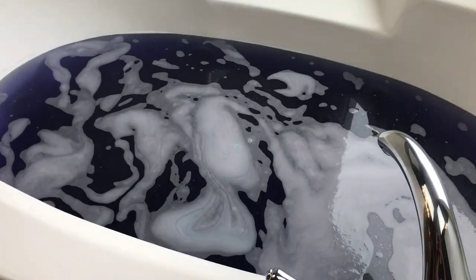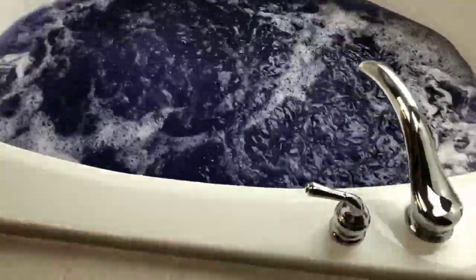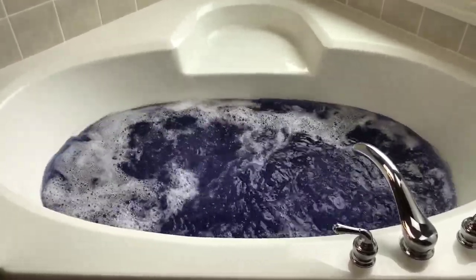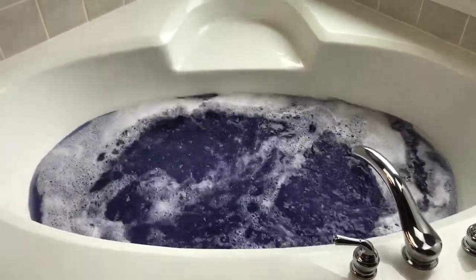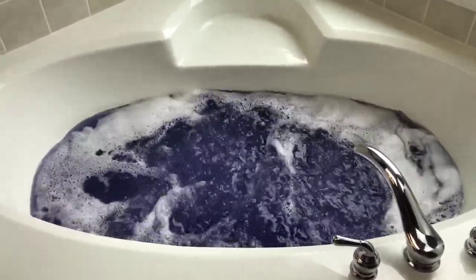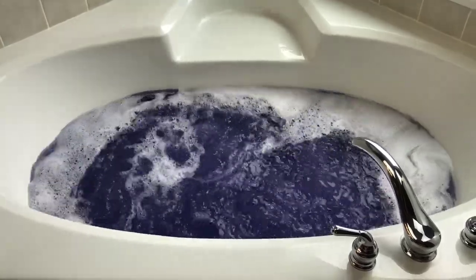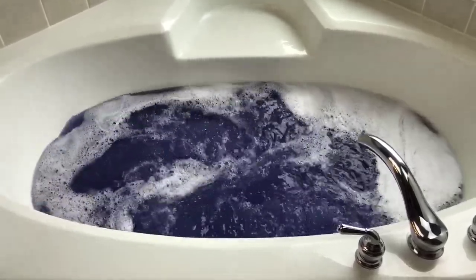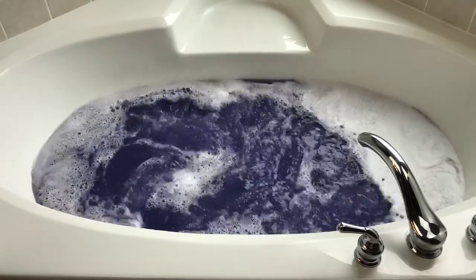Alright, it's bubble time so let's check it out - look at that really pretty pattern on the water. Even though I know it doesn't smell like grape, it makes me think of grape Kool-Aid. It looks a little bit darker through my phone camera than it does in real life. It's so so pretty and bright.